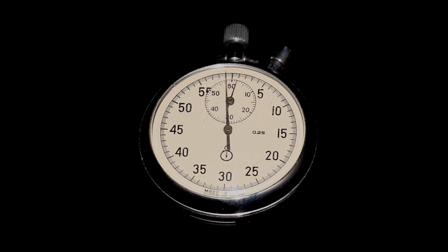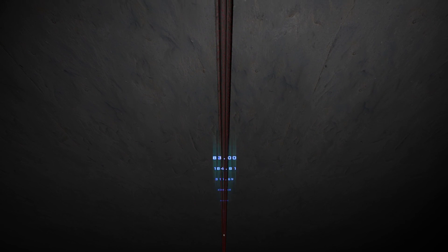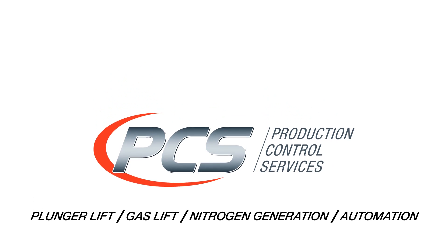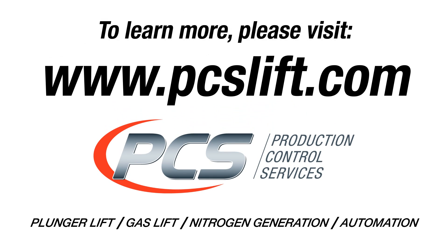The PCS Smart Plunger — delivering timely and accurate well diagnostics at the drop of a plunger. To learn more about PCS and our complete lineup of well optimization products and services, please visit us at www.pcslift.com.